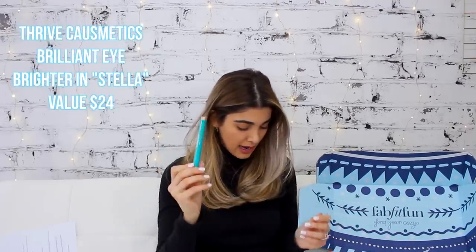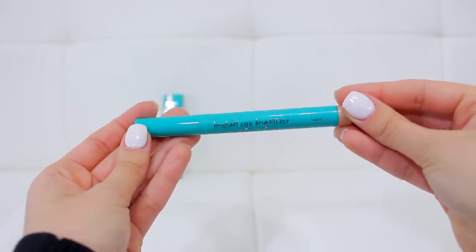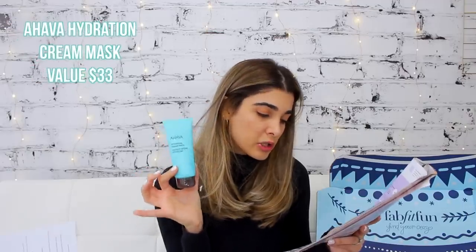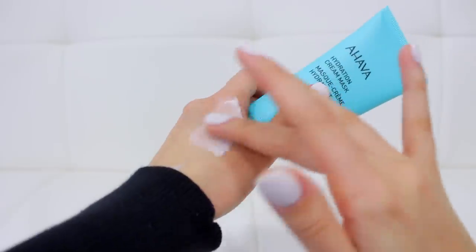We have a makeup product — this is the Thrive Cosmetics brilliant eye brightener in Stella. It's a silky champagne eye brightener that instantly highlights and brightens your eyes. I actually put a little on as a highlighter — it's really natural, glowy, and champagne-toned. I know this brand and love it. Also here is a hydration cream mask enriched with mineral spring water, shea butter, and vitamin E, which softens and smooths your skin while providing intense hydration — great for winter dry skin. It smells amazing and absorbs quickly without leaving residue.